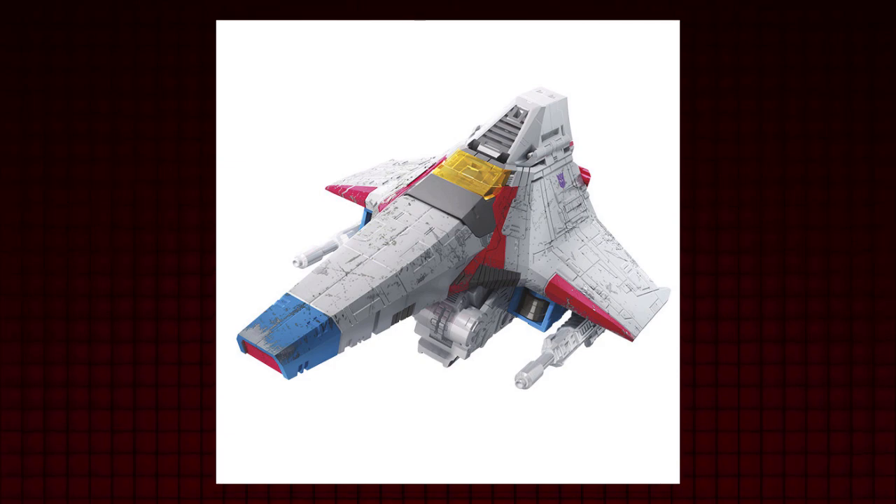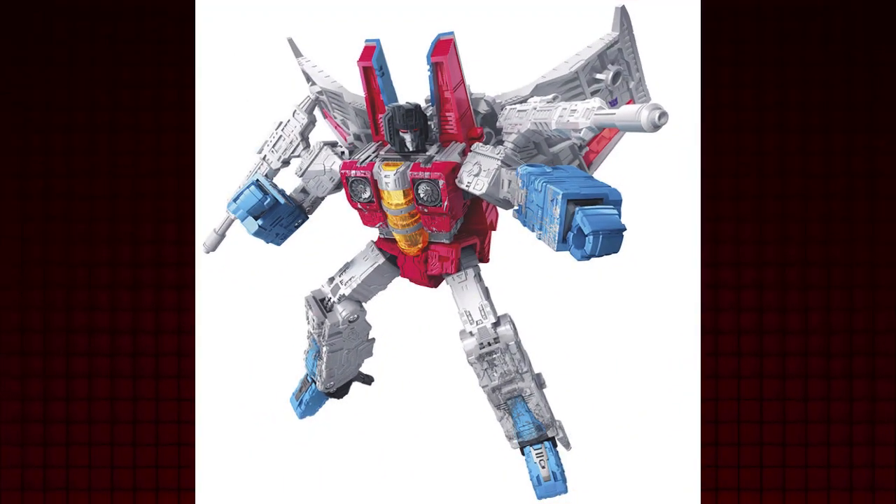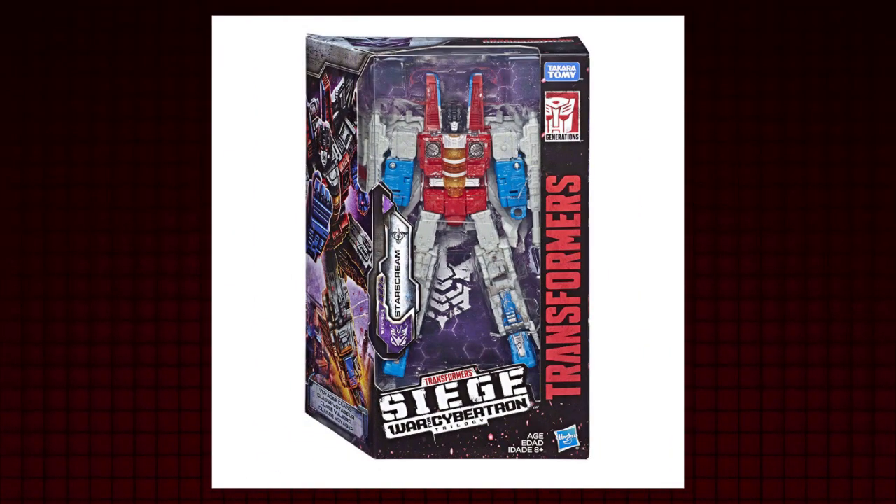Then suddenly, Siege released a brand spanking new Starscream! Damn it, Siege, you're really sucking me in! Siege Starscream comes in the second wave of the toy line, and this is a Starscream worthy to be locked in an escape room with Loki — just imagine!